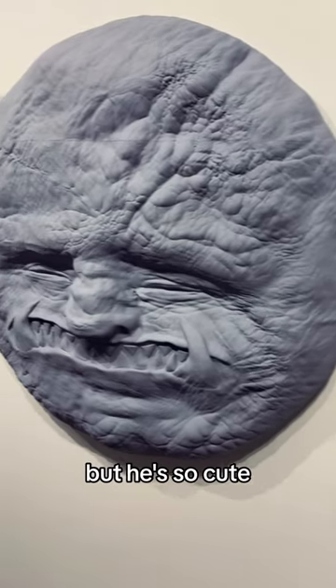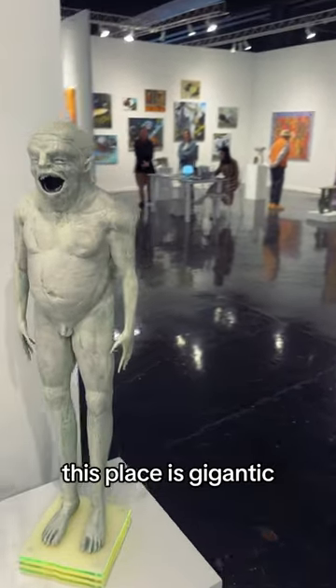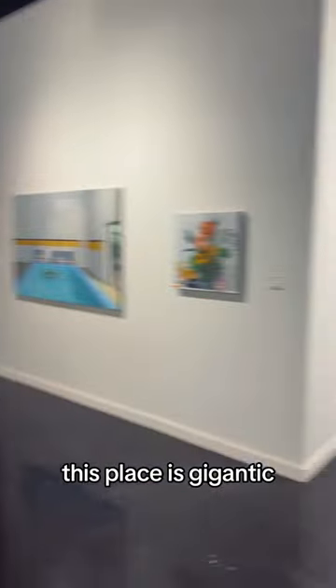Moon face, but he's so cute. Look at his little crusty crusts. This place is gigantic.